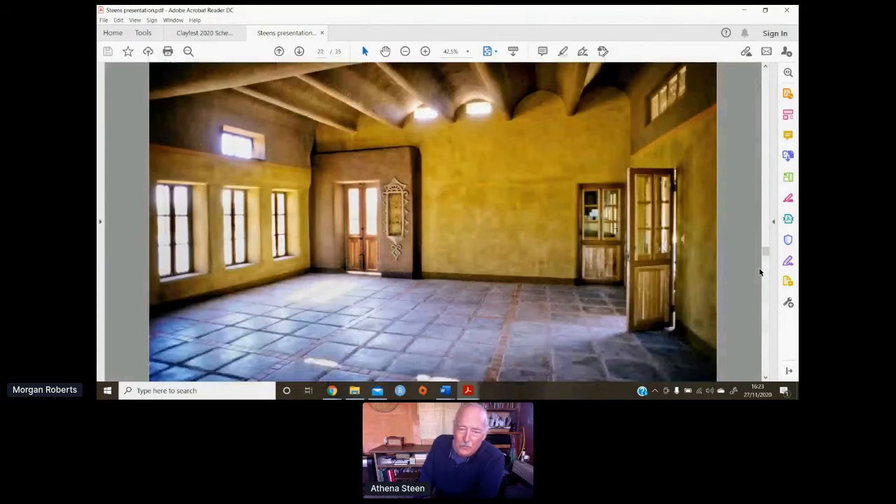This is the biggest room in the office — the meeting room, twice the size you see here. They came up with a system of pouring concrete beams and plastering over all of them with the local brown clay.